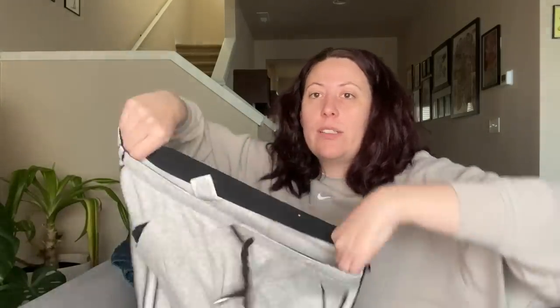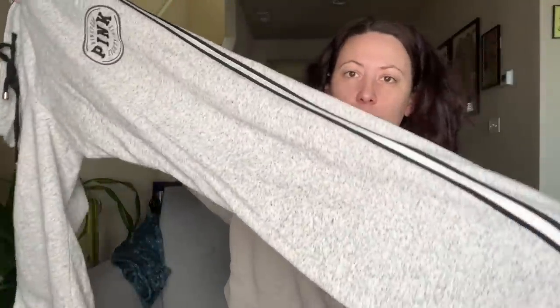Last but not least for the pants department, we have a pink Victoria's Secret straight leg sweatpants. That's all for pants!